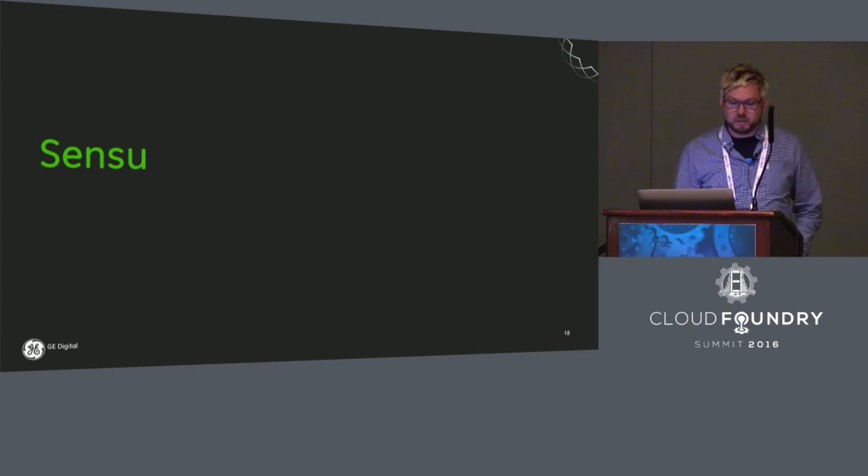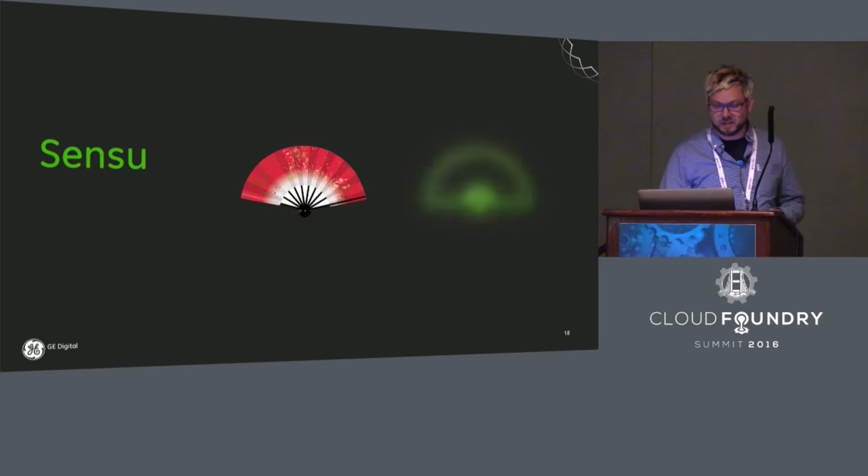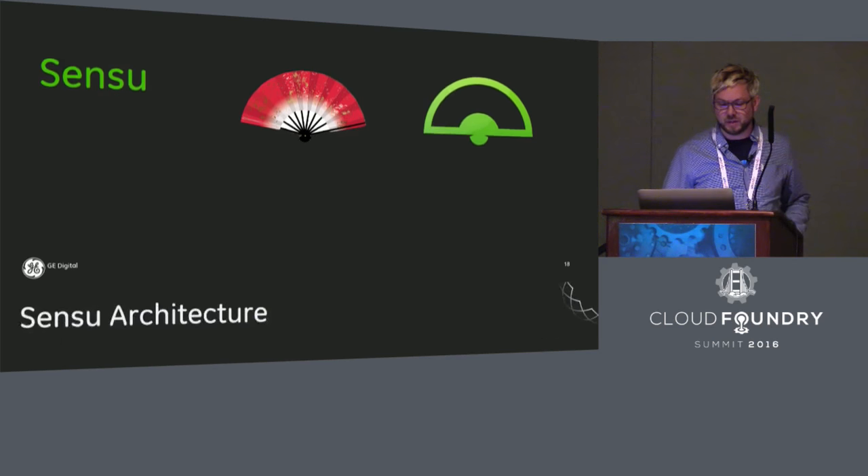So what is Sensu? Aside from being the Japanese word for a folding fan — you can see where the logo is inspired — it's a composable framework. With it you can execute service checks, send notifications and alerts, collect metrics, and drive all the setup and configuration using configuration management tools. It checks all the boxes for the things we wanted to do.